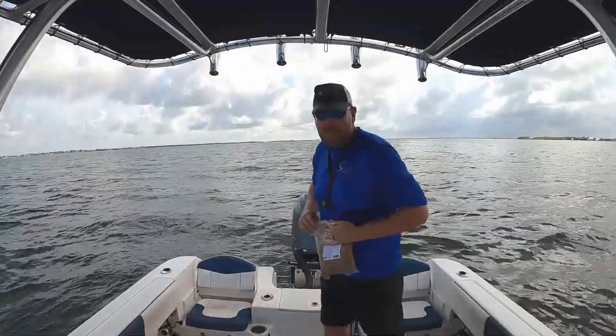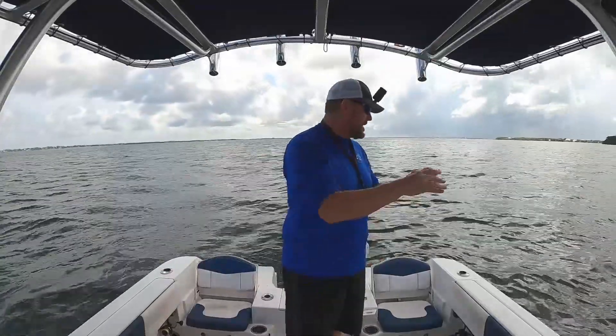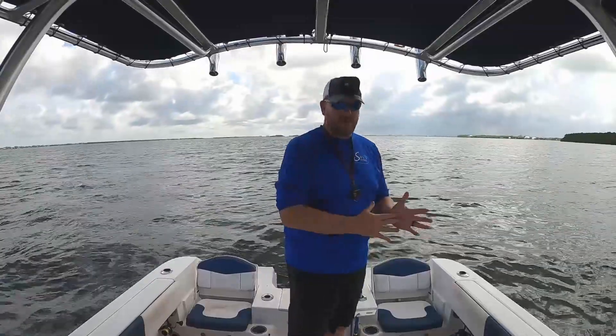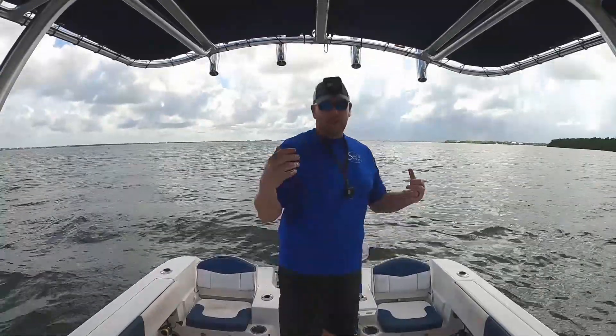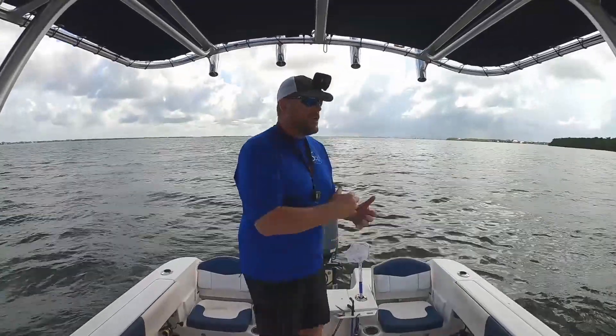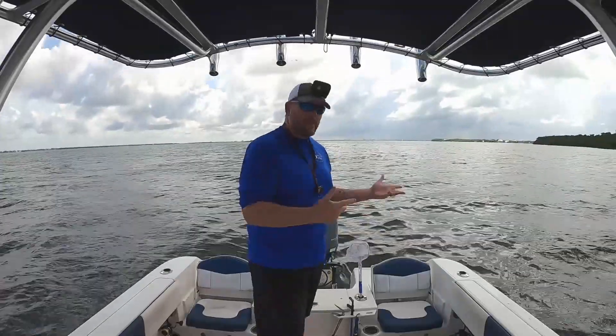Make them about baseball size. One thing about this chum is it also clouds the water a little, so the fish don't see the net coming when you throw it on top of them. This doesn't work well when there's a strong current because the chum just washes away, so use it at slack tide or in areas with very little current.